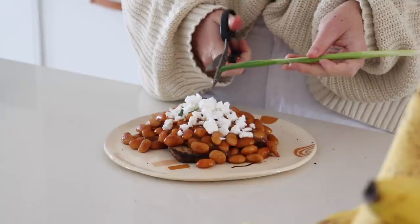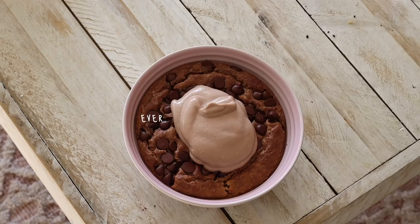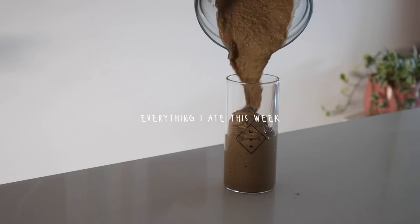This 'what I eat in a week' video is very kindly sponsored by my favorite people in web design at Squarespace. Good morning, my beautiful friends, and welcome back to another video. I hope you have all been keeping so very well. Today I am back with your favorite style of video — it's a 'what I eat in a week.'